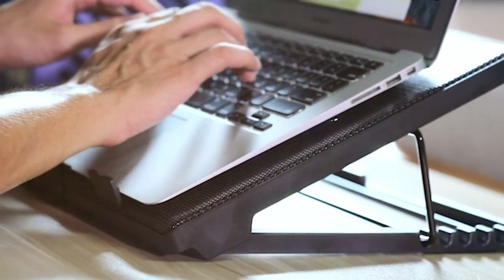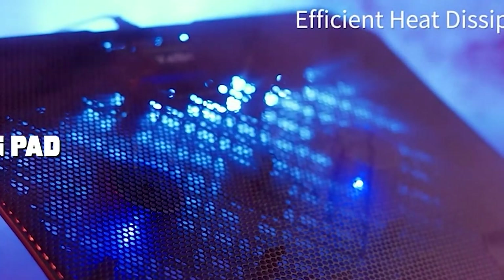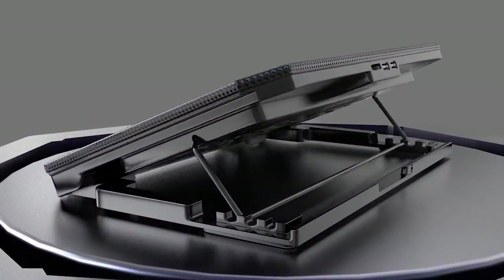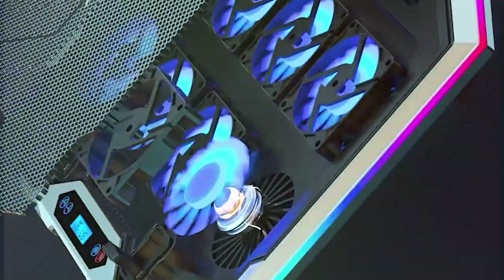Welcome back, tech enthusiasts. Today we're diving into the world of laptop cooling pads to find the best of the best. Whether you're a professional, a gamer, or a student, keeping your laptop cool is essential for optimal performance and longevity. Join us as we review seven top contenders in the market, each offering unique features to enhance your computing experience.